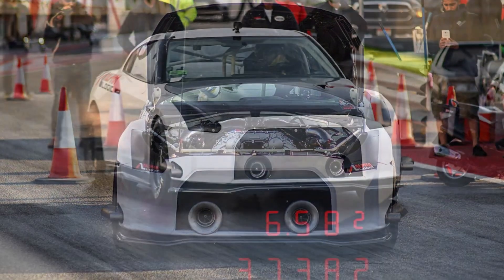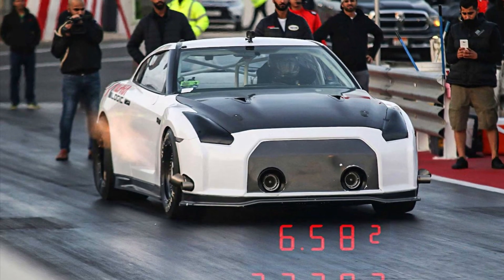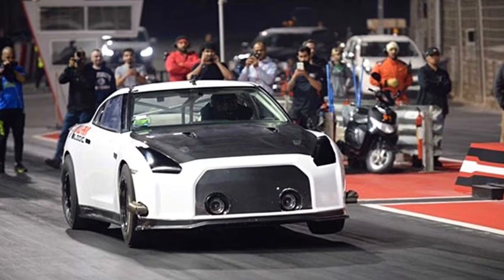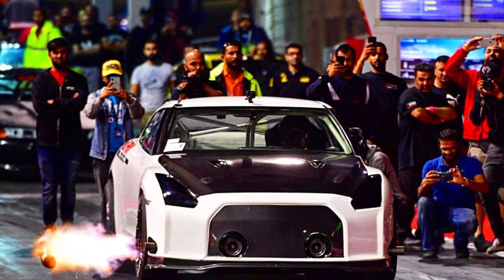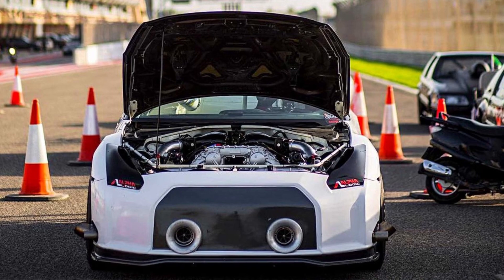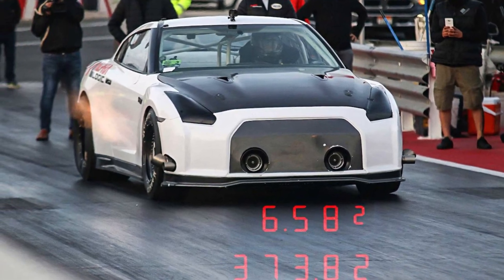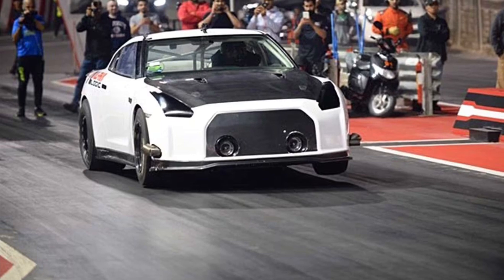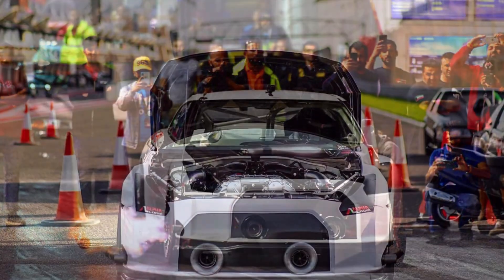Once they got the suspension sorted, Alpha Logic proceeded to make history. "People always call it a GTR record, but it's actually an all-wheel drive record," Harper explains. "It's the quickest and fastest all-wheel drive car in the world. We've broken the record four times now." The first time was about a year ago when the team posted a 6.85. A little over a month later they broke their own record with a 6.79, then broke it again two hours later with a 6.78. That record held until January of this year, when they posted a 6.582 at 232 miles per hour — on a stock chassis that hasn't even been cut up, still weighing almost 3,500 pounds.